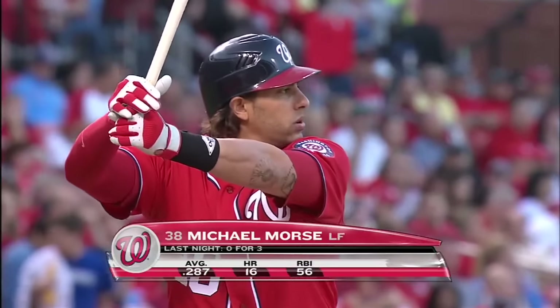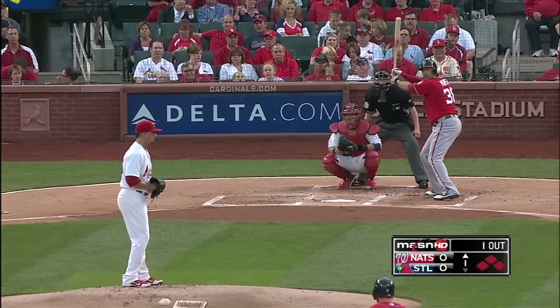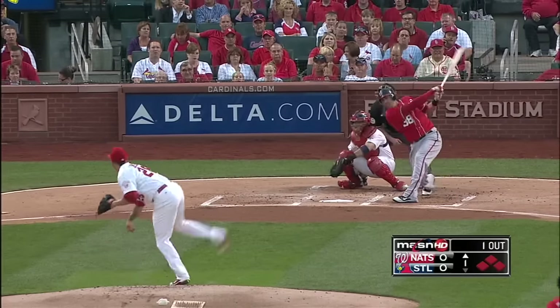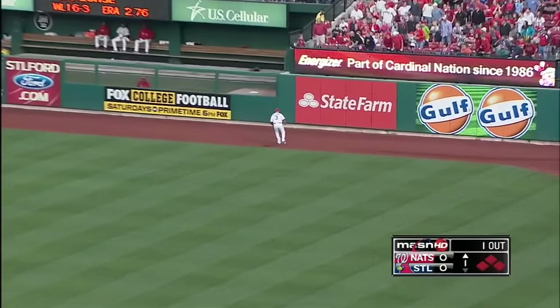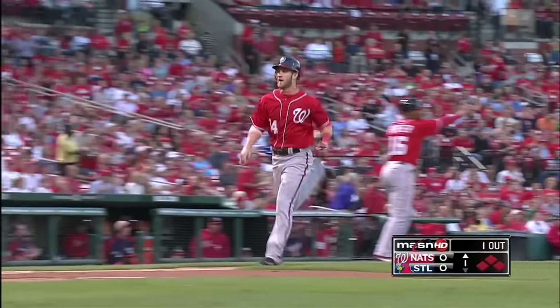For a double play here to end the first inning. Michael will hit it off the end of the bat and get some great carry to it. And that ball hits the top of the wall — it is in play.